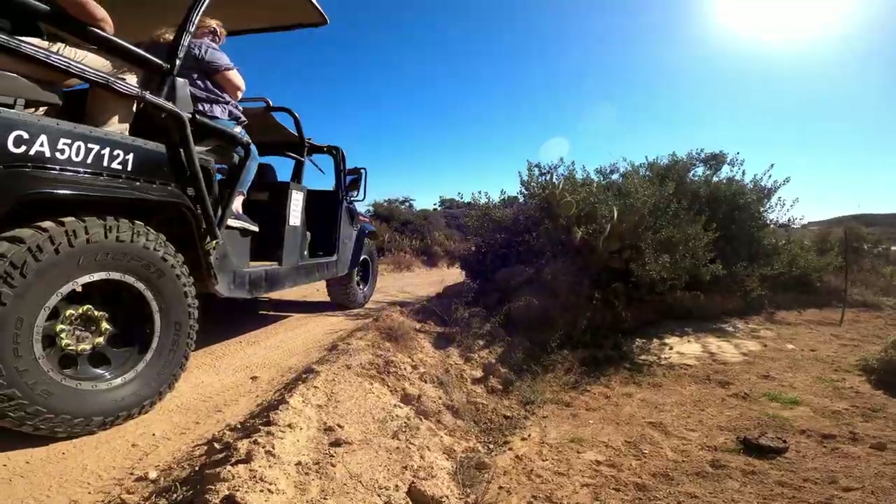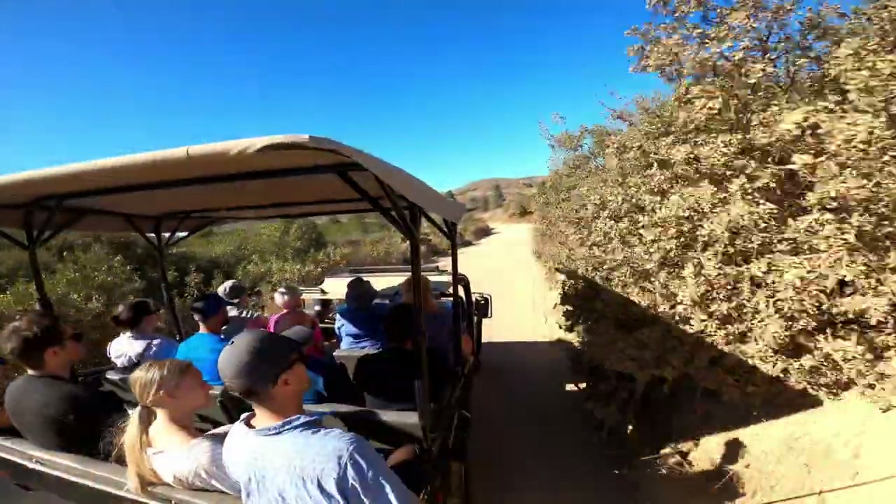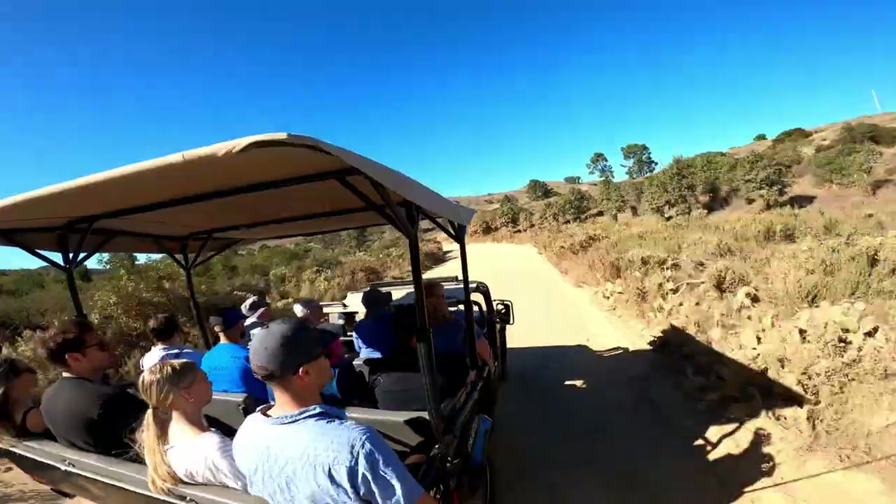The Bison Tour lasts two hours and you pile into an off-road Jeep-style vehicle with 12 other people. The cost is $96 from the time this video was made.